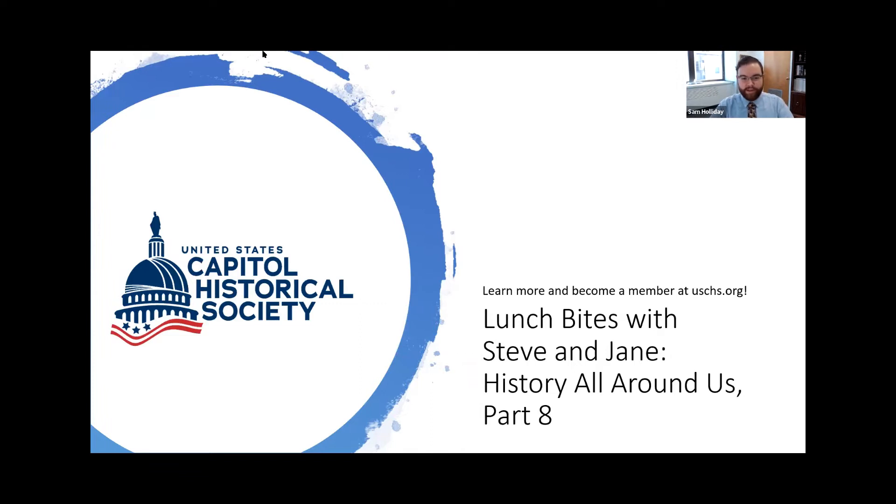Good afternoon, everyone, and welcome to the eighth installment of Lunch Bites with Steve and Jane. My name is Sam Holliday. I'm the Director of Operations and Scholarship here at the United States Capitol Historical Society, and we are so glad you took the time to join us today for this special program.